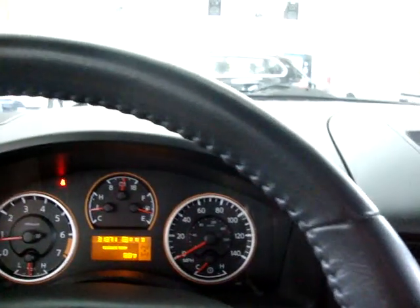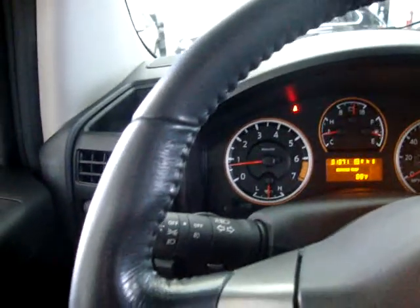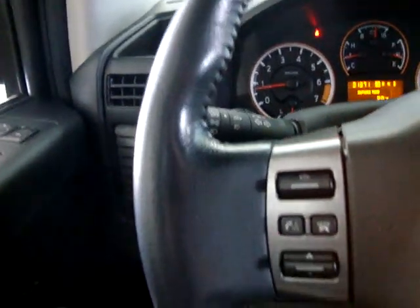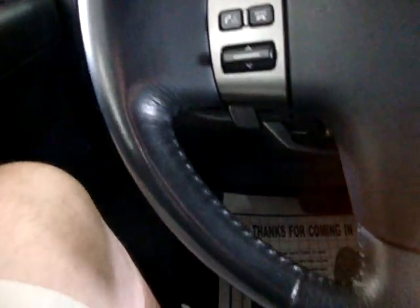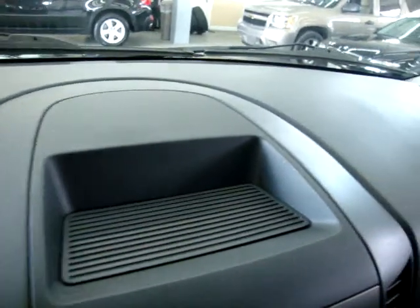We're located at 3200 NW 37th Street, Miami, Florida, 33142. Open Monday to Friday from 9 a.m. to 6 p.m., Saturdays 9 to 5, and always closed on Sundays. Take a look at the dashboard — there are no burn holes or cracks, it's not lifting up anywhere. It's a nice clean truck, and I believe it's a one-owner vehicle.